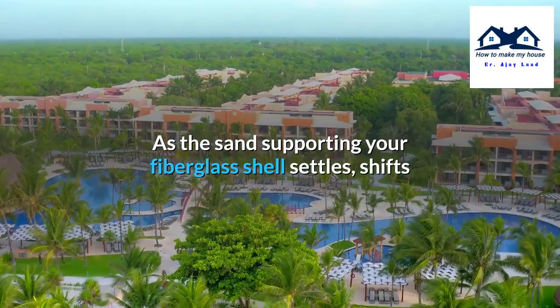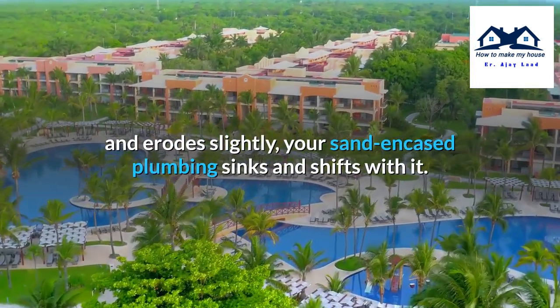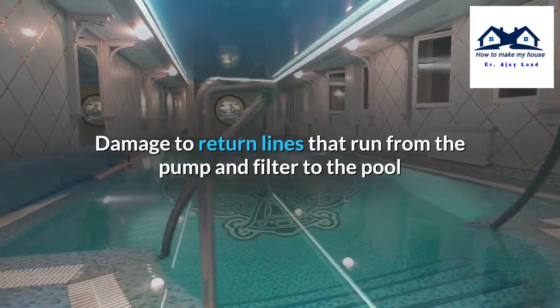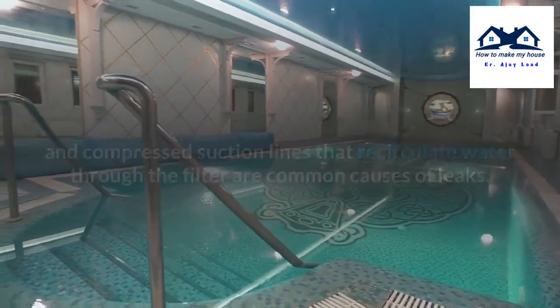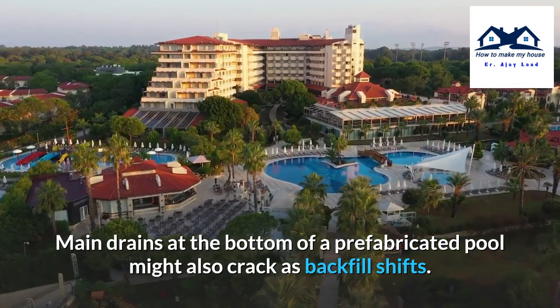Settled plumbing, typically resulting from a sand backfill, is often the cause of leaks in fiberglass pools. As the sand supporting your fiberglass shell settles, shifts, and erodes slightly, your sand-encased plumbing sinks and shifts with it. Damage to return lines that run from the pump and filter to the pool, and compressed suction lines that recirculate water through the filter, are common causes of leaks. Main drains at the bottom of a prefabricated pool might also crack as backfill shifts.